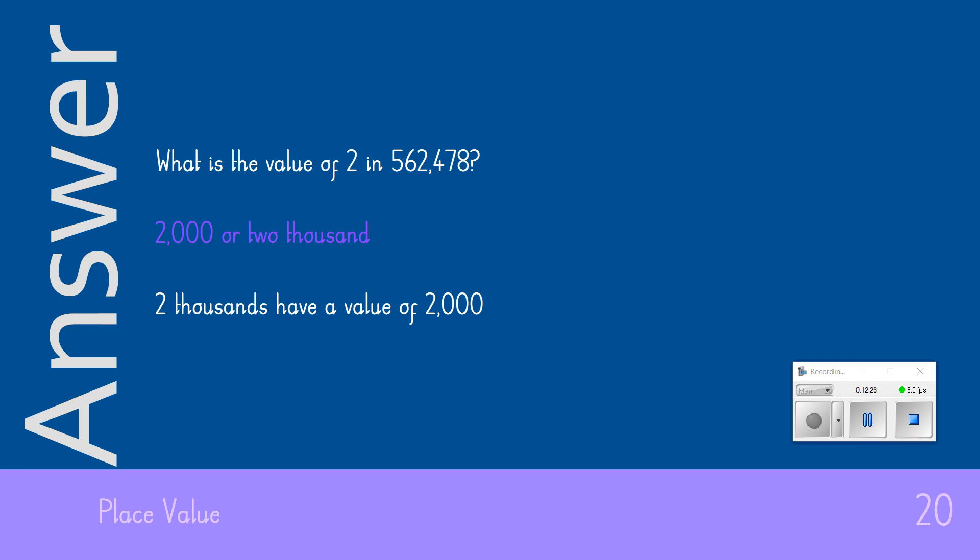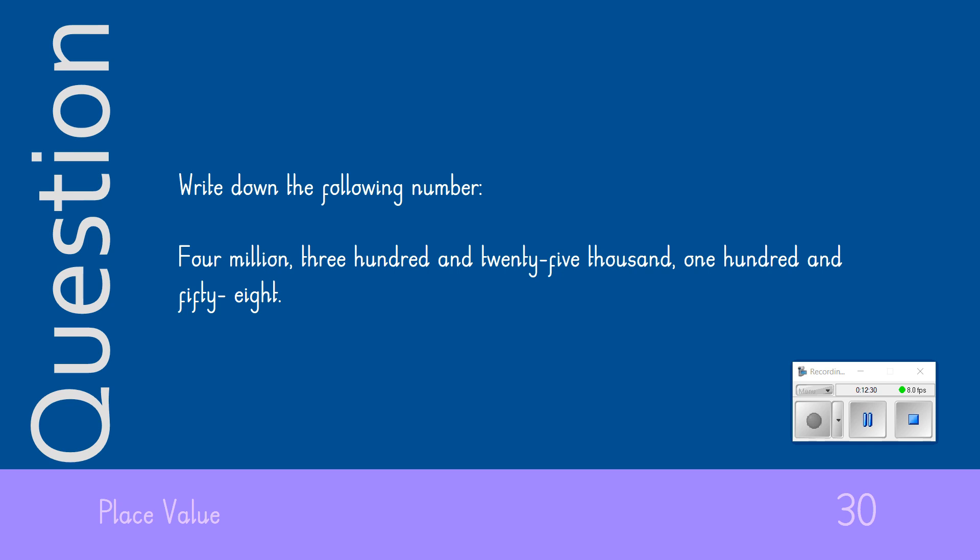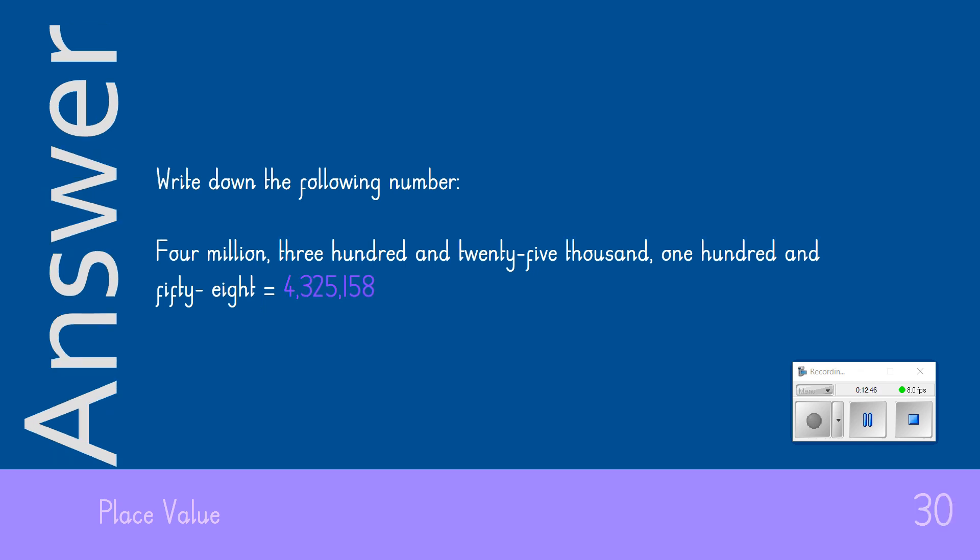The 30-point question: Write down the following number in digits. That number should look as it does on the screen — it's 4,325,158 and it should look exactly as the figures do on my screen.